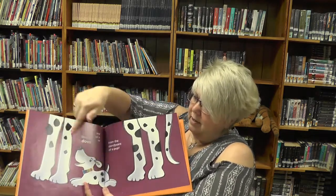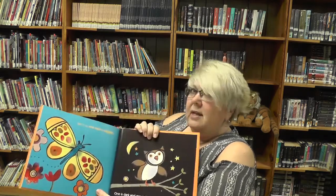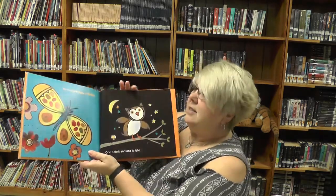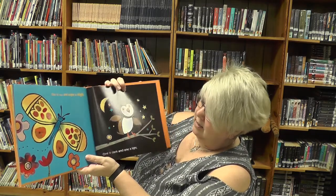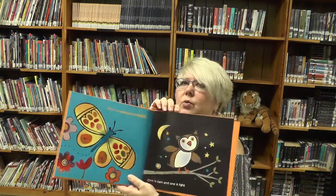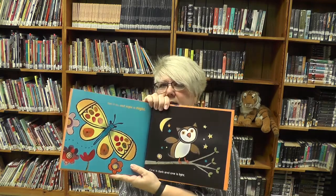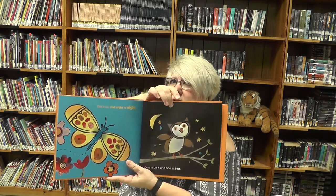So he's down, he's up. Day is day and night is night — one is dark and one is light. Which one's the light? Is it the butterfly? And which one do you see out at night? The owl. We don't see them very often but sometimes we hear them. You know what sound the owls make — can you make that sound?